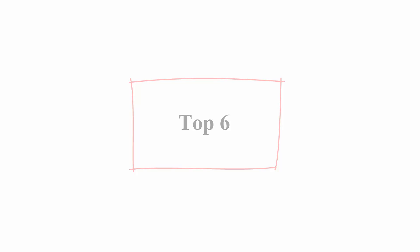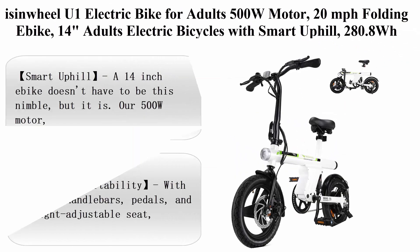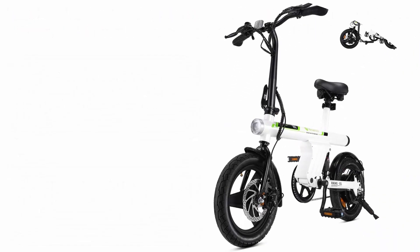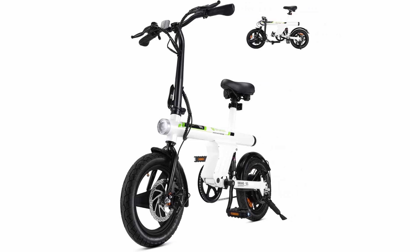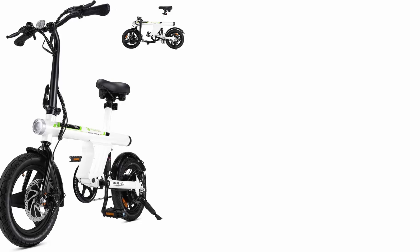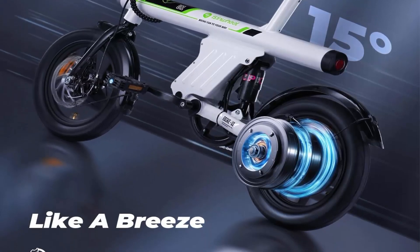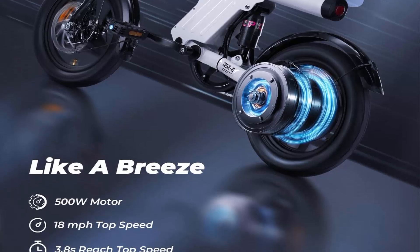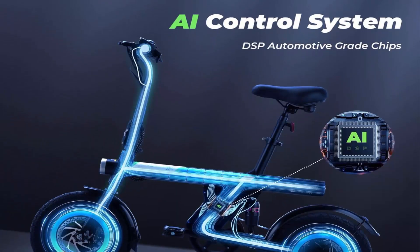Top 6: Isenwheel U1 electric bike for adults — 500 Watt motor, 20 miles per hour folding e-bike, 14-inch adult electric bicycle with smart uphill, 280.8 WH battery, 25 miles per range, mini e-bike for adults and teens.